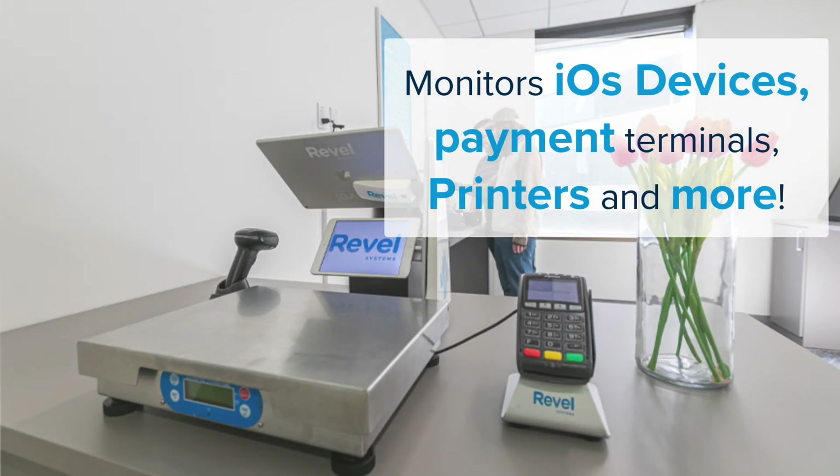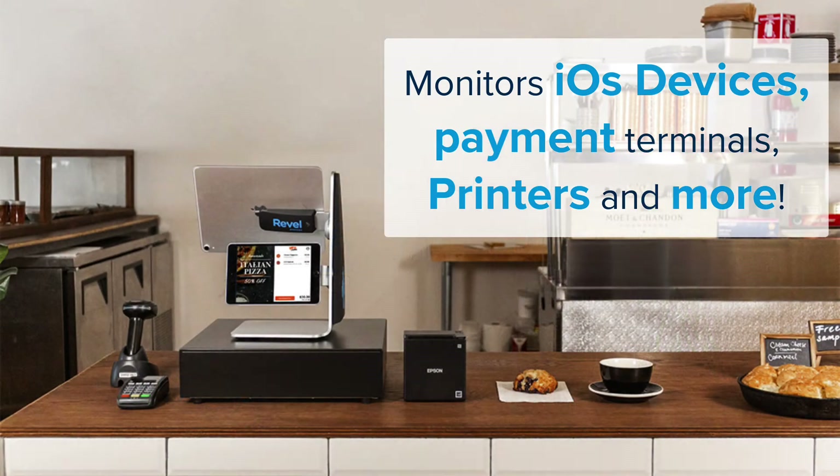Devices currently monitored include iOS devices, payment terminals, printers, and barcode scanners.